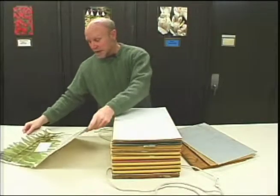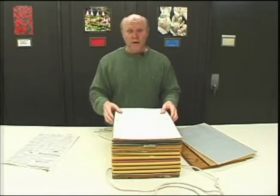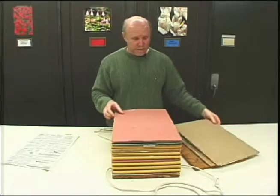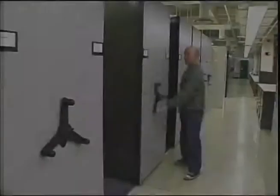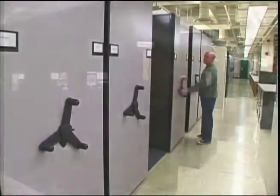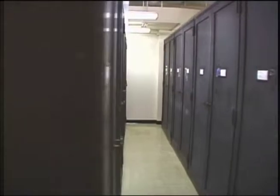Once a specimen is dried, it is labeled so the information about where and when it was collected and who collected it can be preserved and kept with the specimen, so that people even a hundred years in the future will know exactly where the specimen came from. There are more than 600,000 specimens in the University of Minnesota Herbarium, a division of the Bell Museum of Natural History — a collection that represents the product of countless hours of field work by botanists over the last 150 years.